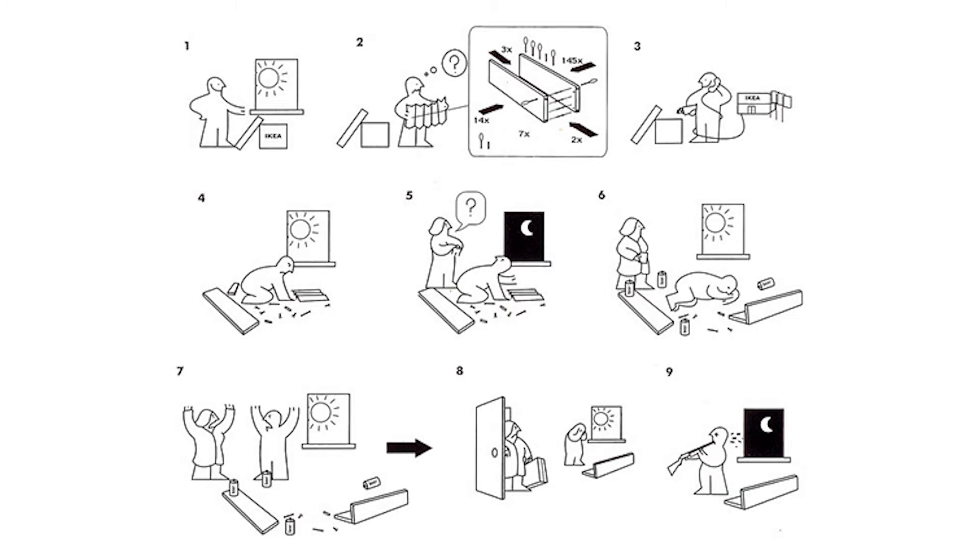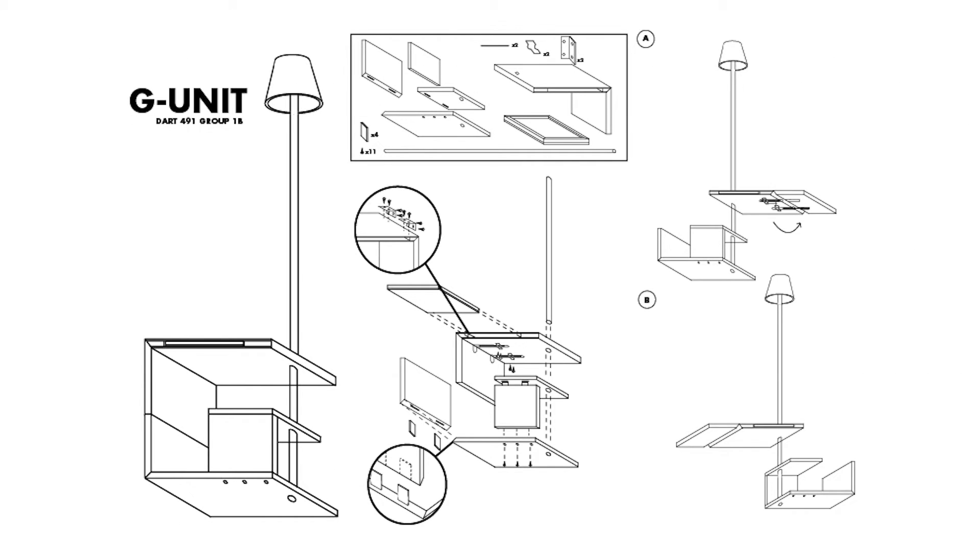Give them the example of IKEA — if you look at IKEA instructions, it's only pictures. So try to be as close as possible to that, try to reduce the number of words as much as possible. I know it's a bit hard for some very technical products, but try to do your best to convey instructions in terms of pictures and diagrams.